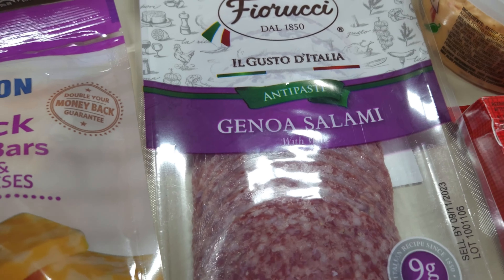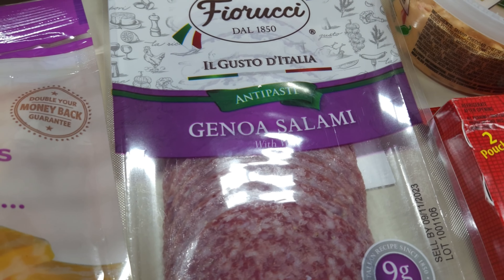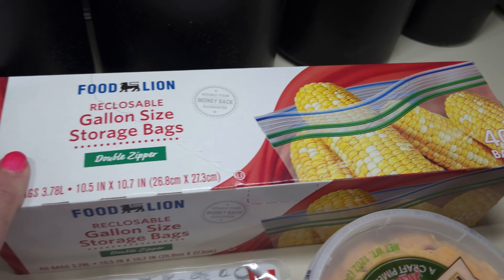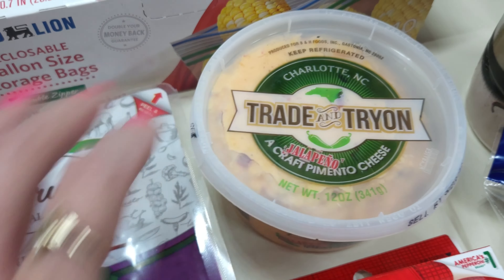I needed some ham for one of the kid meals, and some Colby Jack snack bars for another kid meal. I also got rotini pasta — the Food Lion brand was right there so I grabbed it. Salami is going in one of the kid meals too, which I couldn't believe the kids liked.